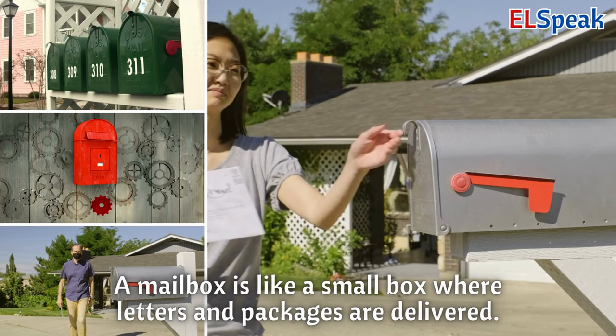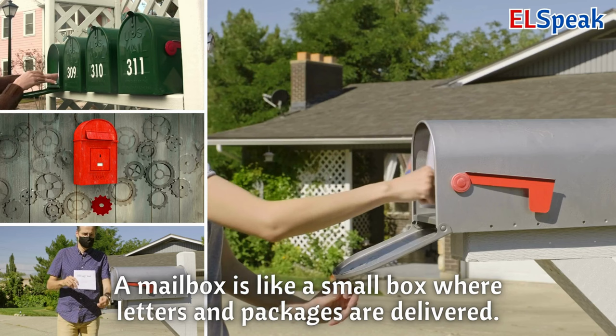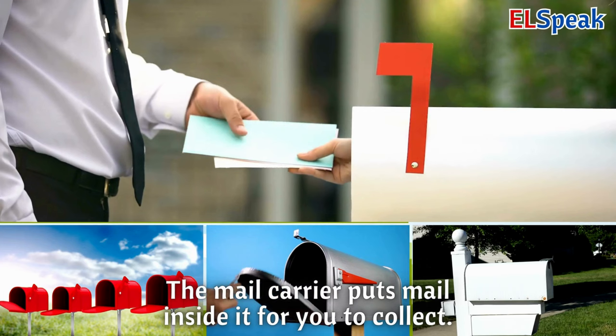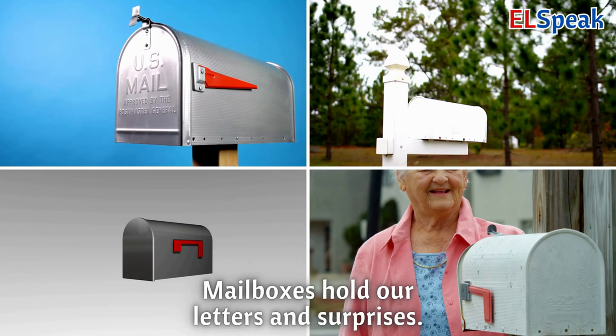Mailbox. A mailbox is like a small box where letters and packages are delivered. A mail carrier puts mail inside it for you to collect. Mailboxes hold our letters and surprises.